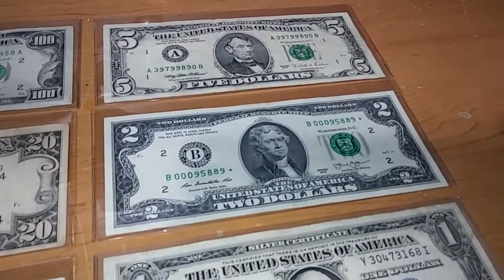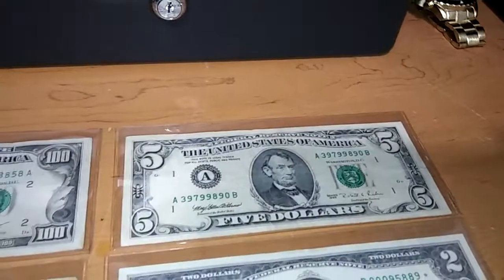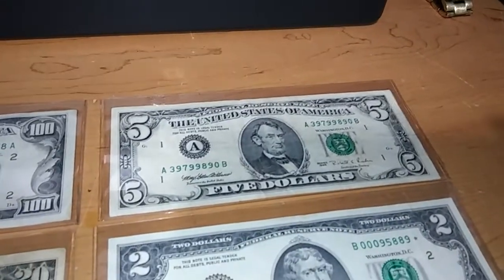This $2 bill I found at a bank when I went to exchange some money. And this $5 I found at a Walgreens.